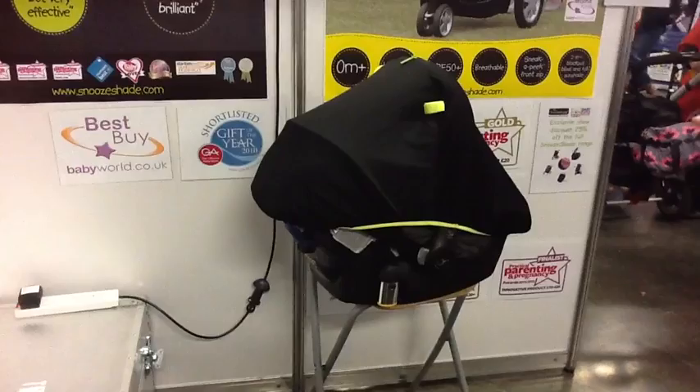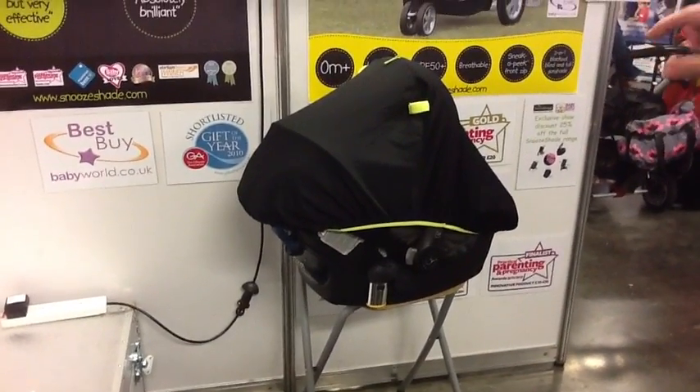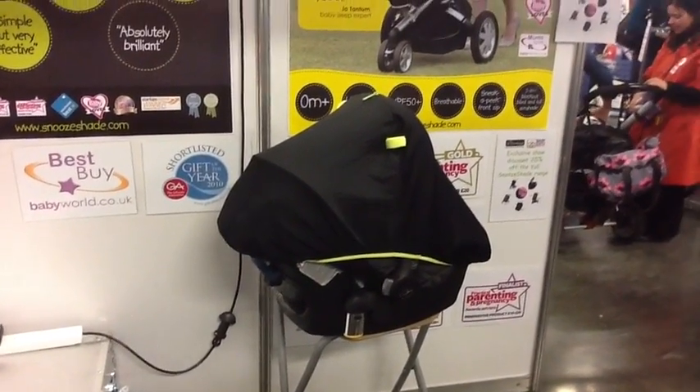We've got Snooze Shade Original, which is the first one. Then we have Snooze Shade which allows baby to see out, but then you can zip them up to go to sleep, and that will last until they're about four years old. We've also got Snooze Shade for infant parts, as you can see there, and that goes over the top — or you can attach the straps to the handle so you can carry it easily.